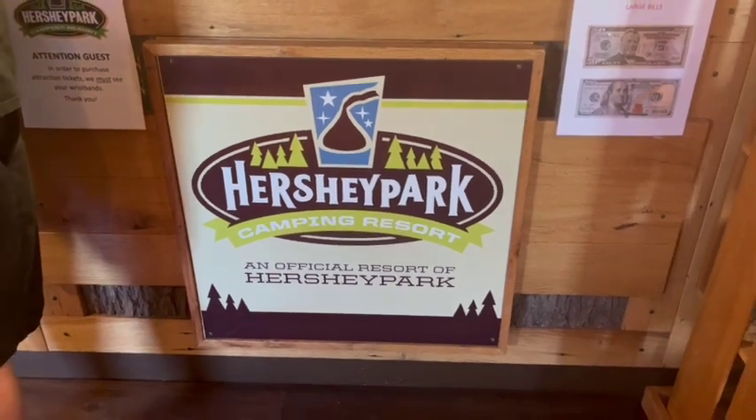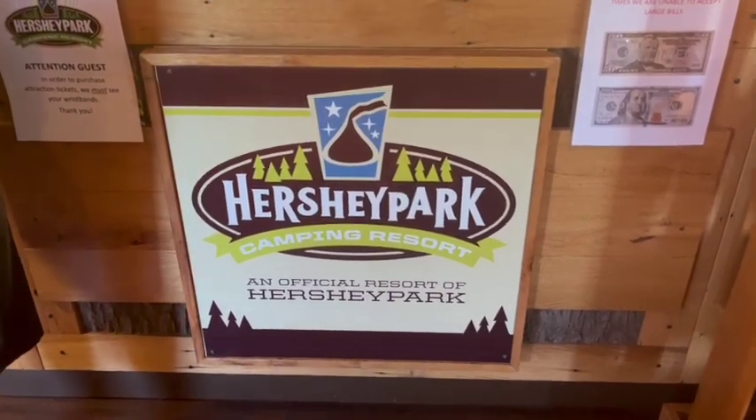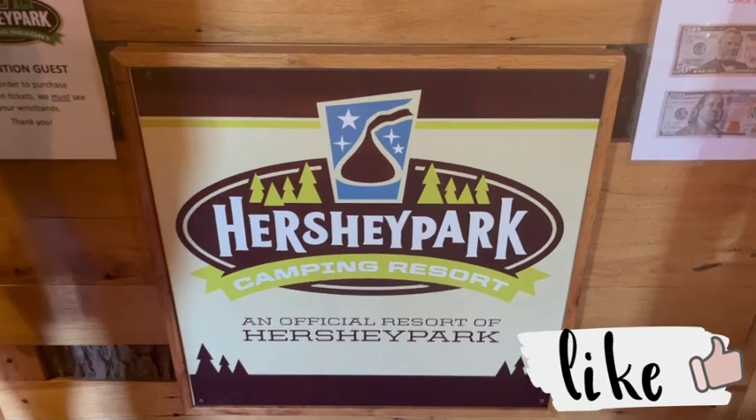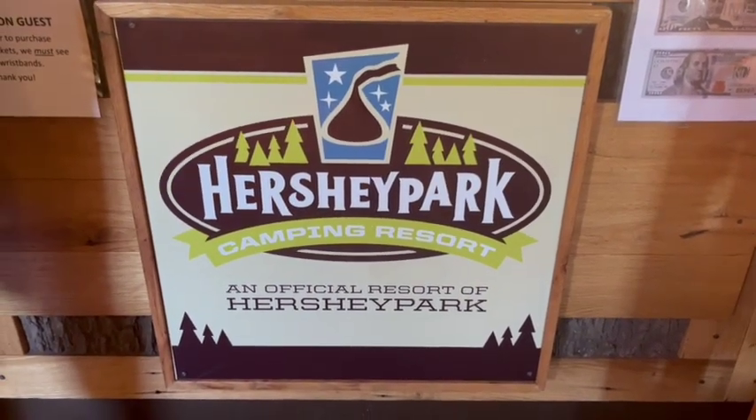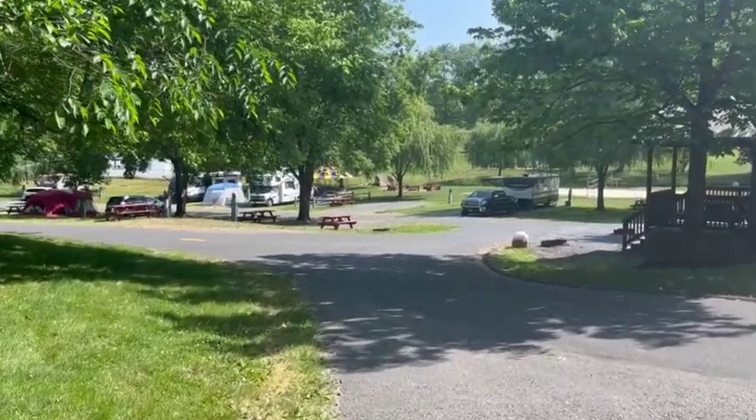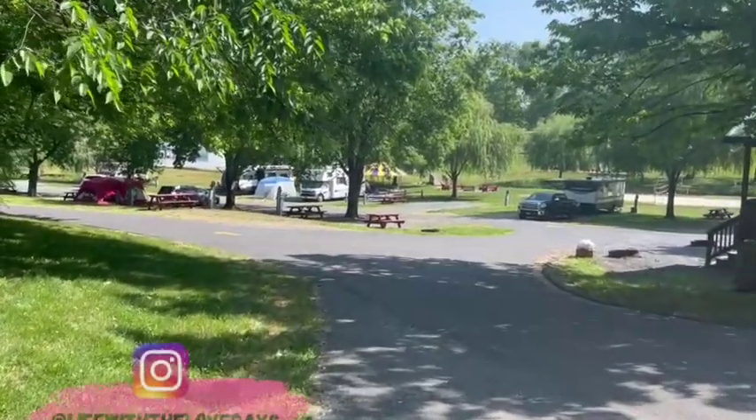Hey guys, welcome back to my channel. If you're new around here, my name is Katie and we just got back from a vacation at the Hershey Park Camping Resort in Hershey, Pennsylvania. I wanted to share it with you guys in case you're also looking to book a trip here.